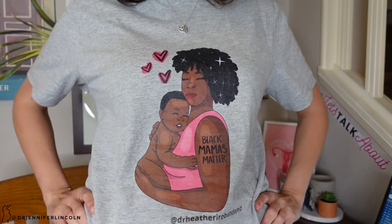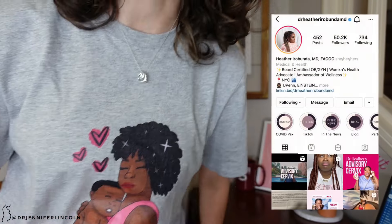Before I dive into boric acid, I want to show you this shirt I'm wearing today. It was sent to me from Dr. Heather Irabunda, who's a board certified OB-GYN and who I love. She's got a new podcast coming out called The Advisory Cervix, and she sent me this — it just showed up yesterday. She didn't ask me to promote or anything, but I think you should check her out on Instagram, TikTok, and her new podcast.